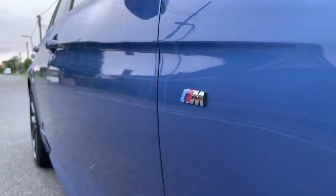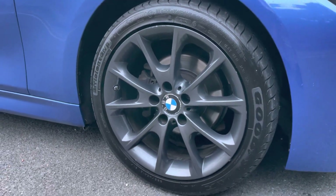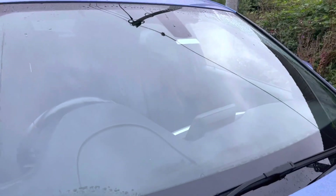Nice M Sport badging looking nice and fresh. Screen looking nice and clear.